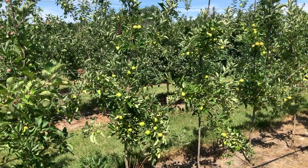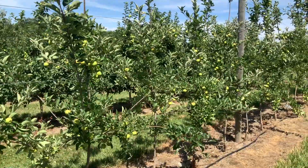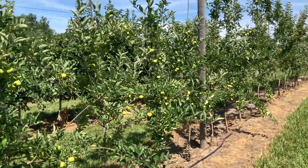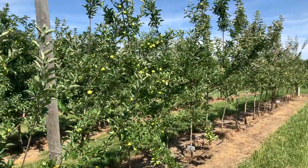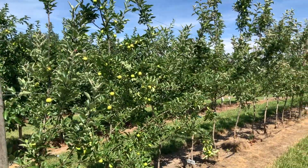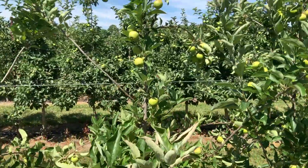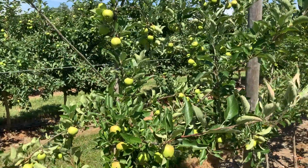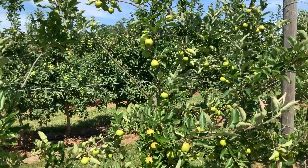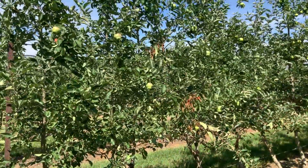Here's a group of 30 trees that I think are in their third leaf. These are some selections from Cornell: New York 1602, New York 1603, and I believe New York 1604, on Geneva 935 rootstock. You can kind of see the vigor of the 935. I haven't had any fruit off these yet, but obviously I will this year. This one is 1602. They're saying some of these might be good for cider — I don't know if that's true or not, but this one kind of looks like it might make a fairly good cider apple.